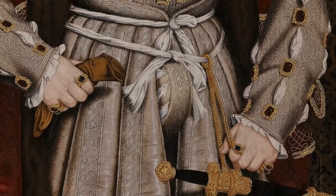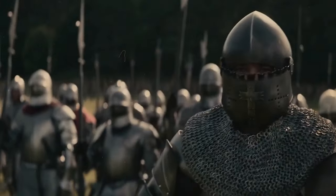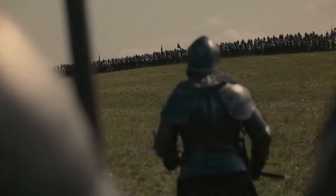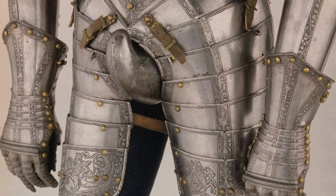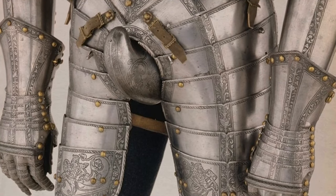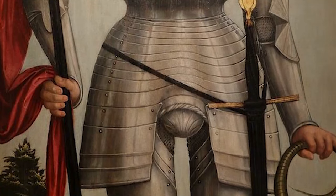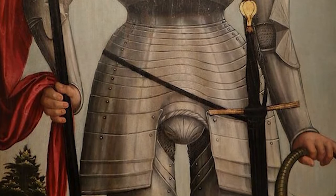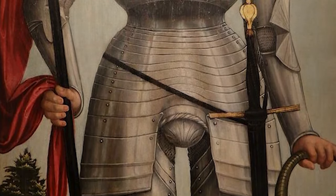Codpieces even found their way into suits of armor. Yes, even on the battlefield, Renaissance men wanted to flex their superior stature. This gives a small degree of realism to the popular depictions of breast armor commonly displayed in fantasy games, though these rely on having the entire body also covered. Goodbye, metal bikinis!